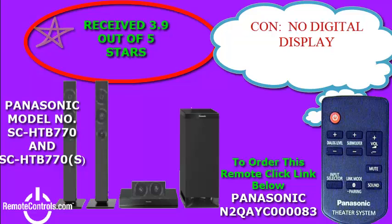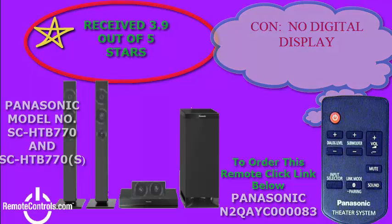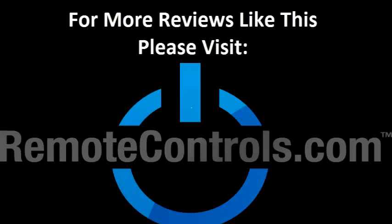This series comes in black and silver. The speakers have a nice finish and the price is wallet friendly, making this series worth checking out. For more reviews like this, please visit www.remotecontrols.com.